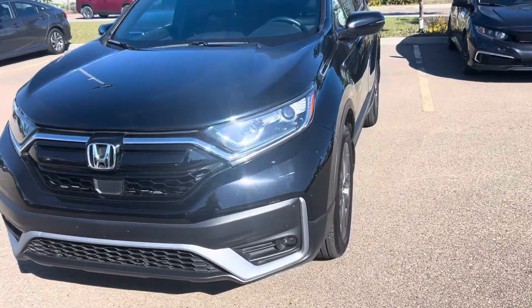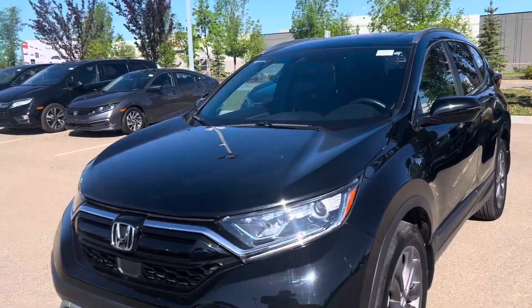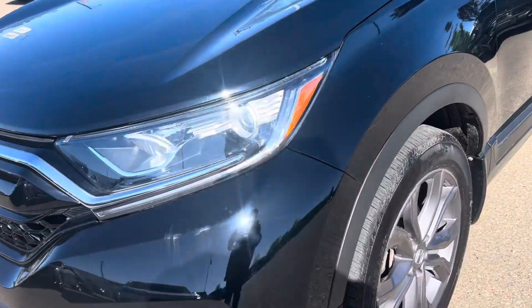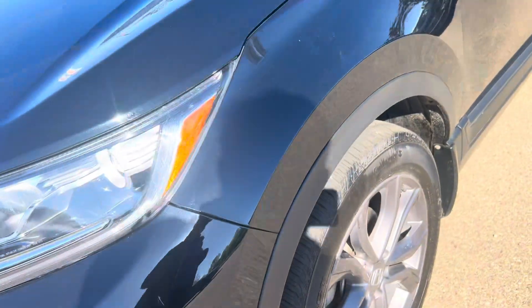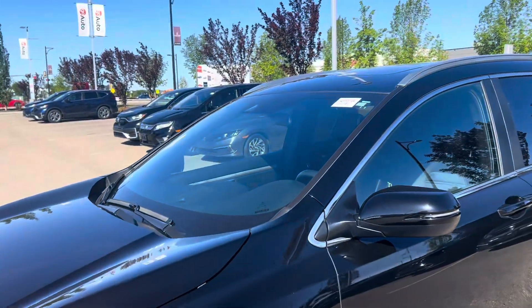This one is accident-free. There is a little rub on the paint, a scratch. This one's got 31,000 kilometers on it.